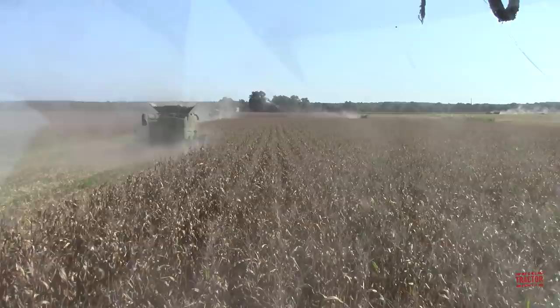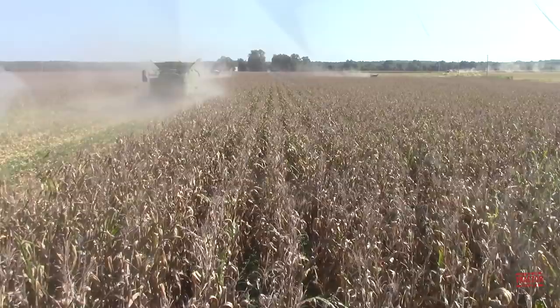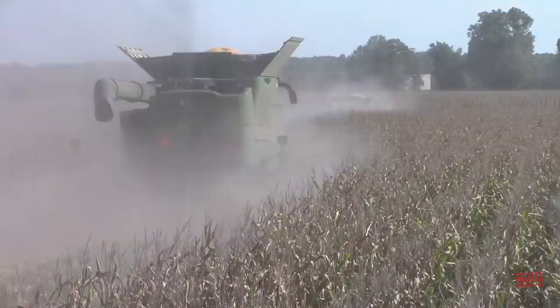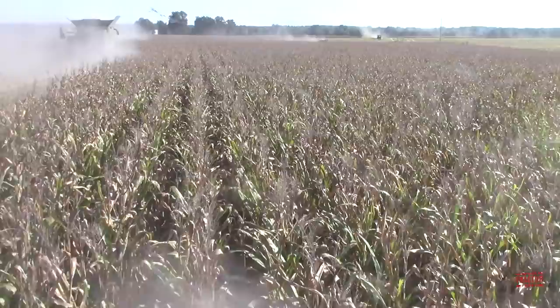I'm up in the cab of the John Deere S790 combine with my friend Matt. We're out in the field with a total of five S790 combines. You can see number one is on the right-hand side of the field, then we've got number two, number three, and we're number four, opening up new land and taking in 12 rows of corn.